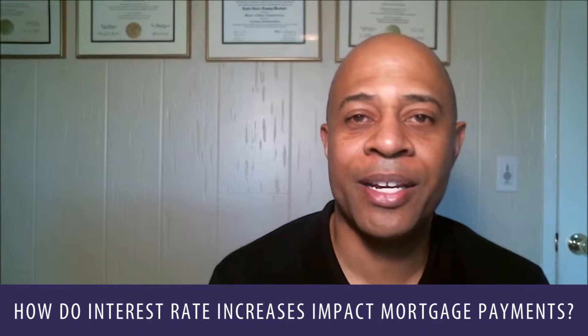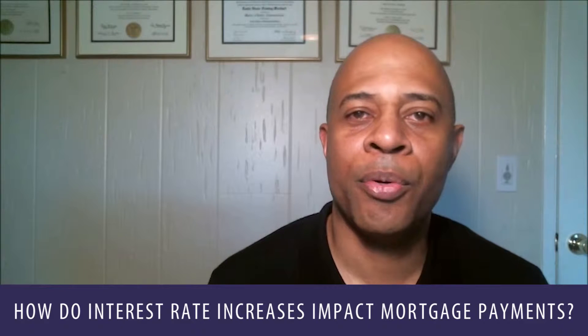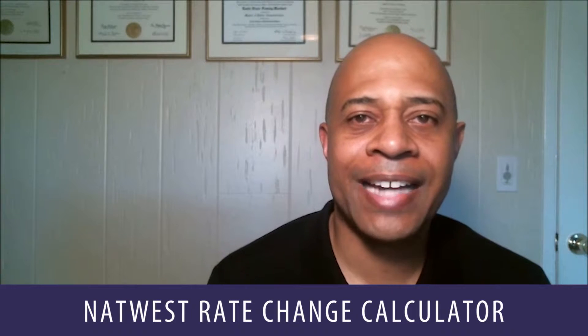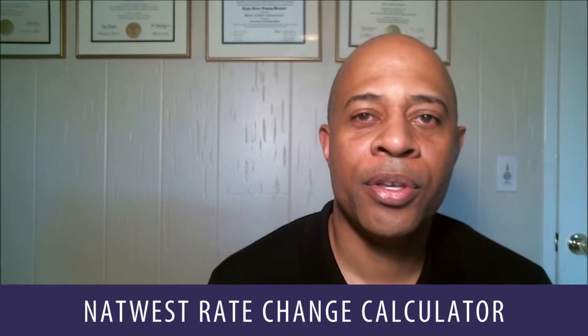Let's jump into today's subject. How do interest rate increases impact your monthly mortgage payment? The first thing I would do to really understand the impact of an interest rate increase is to find an online interest rate change calculator. You can go on to Bing or Google, type in interest rate change calculator, and a number of them pop up. I happen to use one from a British financial institution called NatWest — if you type in NatWest rate change calculator, you will get their rate change calculator.